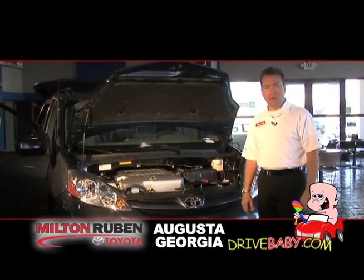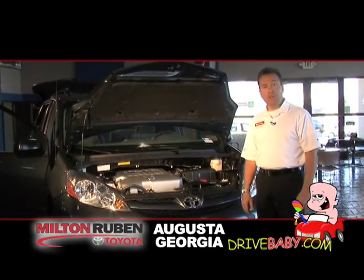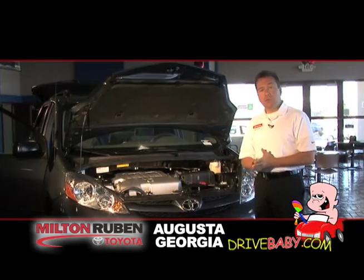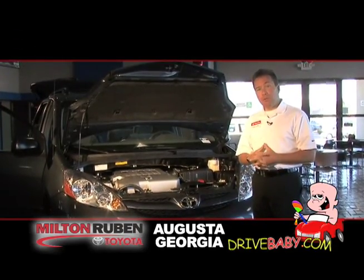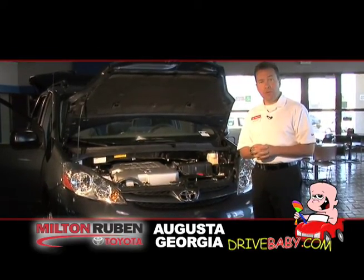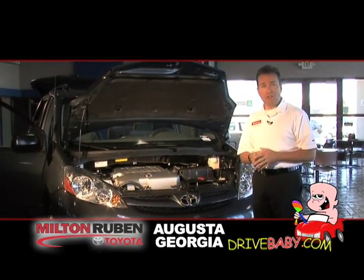Hello and welcome to Milton Rubin Toyota. My name is Hugh Golden and I have the privilege today of talking to you about some of our fine Toyota products at Milton Rubin Toyota. We're going to focus on the 2010 Toyota Sienna, our minivan. At Milton Rubin Toyota, we've been part of the Augusta community for over 30 years. We now represent Toyota as a brand and we're very excited and passionate about that.